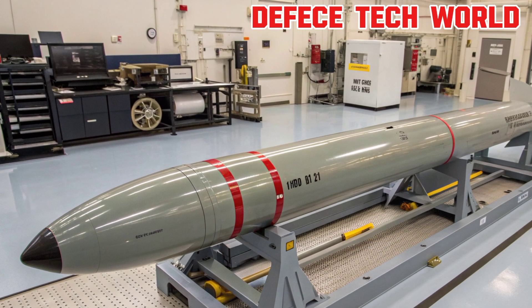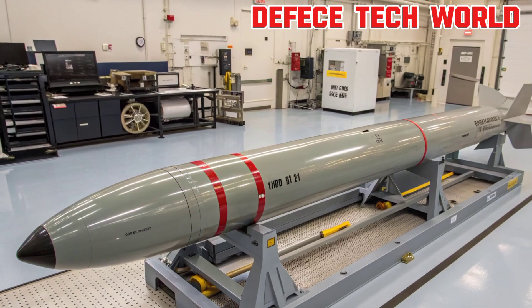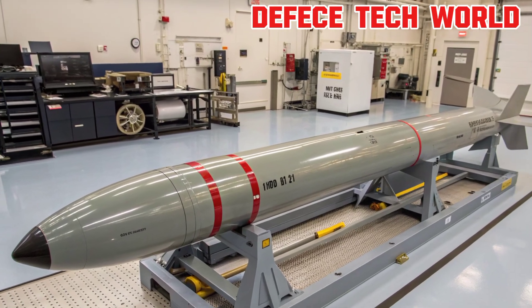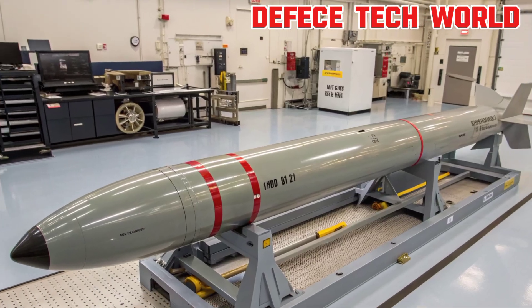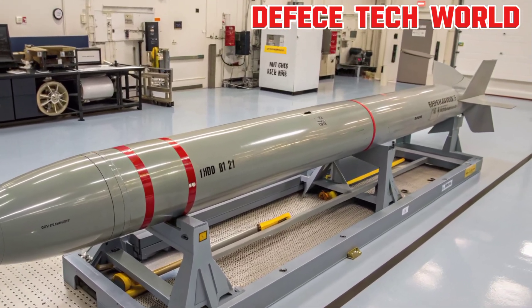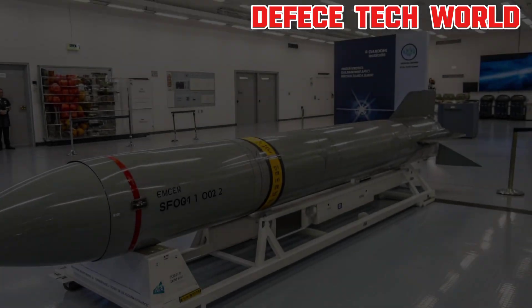From its predecessors like the Standard Missile-2 to the latest SM-6 Block IB variant with extended range and improved propulsion, this system redefines naval warfare. It embodies a powerful mix of speed, intelligence, and precision — designed not just to defend, but to dominate.